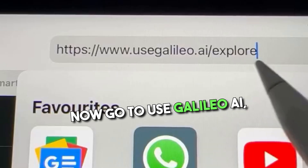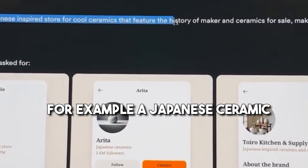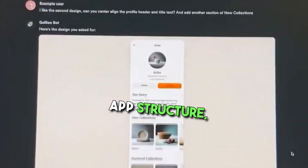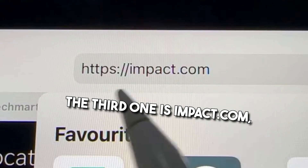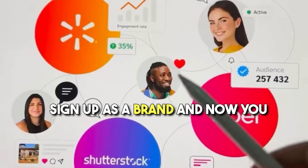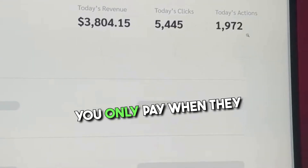Now go to usegalileo.ai, click on text to UI, add your startup idea — for example a Japanese ceramic store — and generate mobile app structure, design, and user interface just by talking to it in seconds. The third one is impact.com. Sign up as a brand, let influencers and creators bring users to your business, and you only pay when they make a sale.